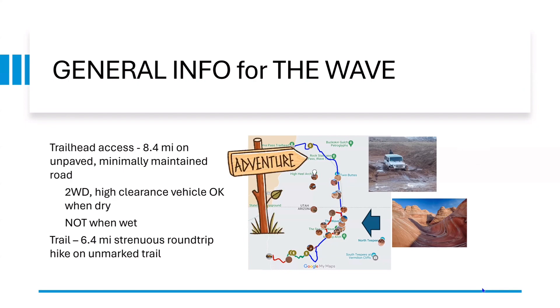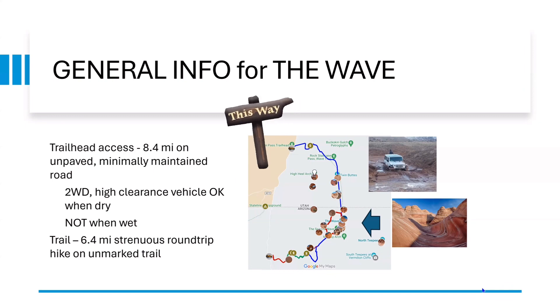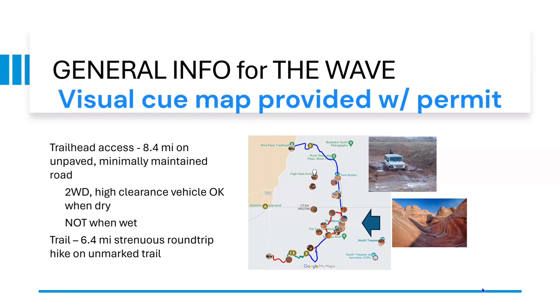The trail itself is a 6.4 mile strenuous round-trip hike, and the trail is not marked. You do have a sign initially when you're first going onto the trail, but after that you do need to have some map capabilities or GPS functions with you so that you get to the right spot and don't get lost.